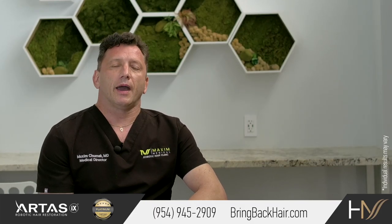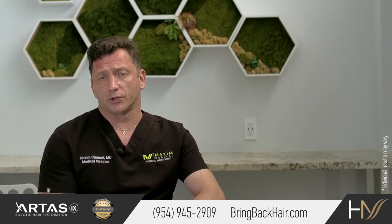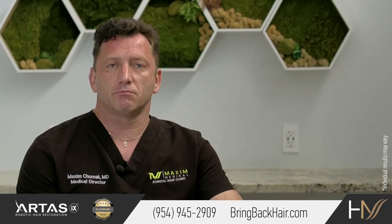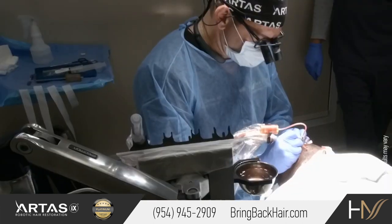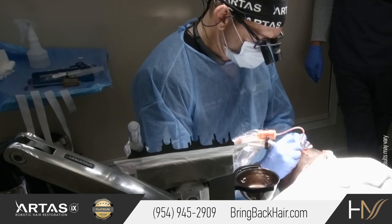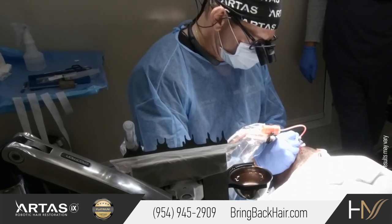Traditionally, African-Americans had to resort to strip procedures for hair restoration. With recent advancements in FUE technology, such as Mamba and Neograft, we don't have to resort to this anymore. FUE is a very viable option for people with darker skin and curly hair.